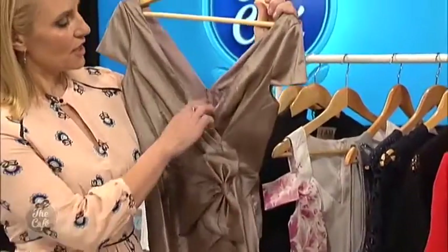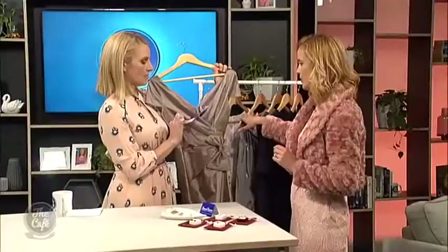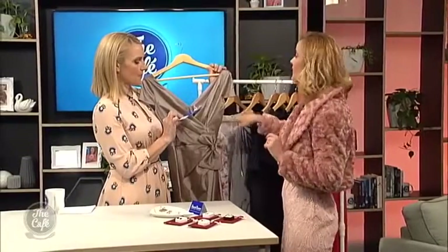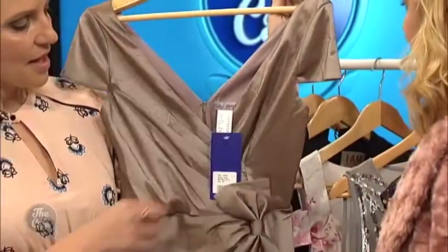Metallics are really big this season. You've got silver for the cool tones — we've talked about warm and cool tones in another show. You and I are both warm tones, which is why we suit these blushy shades. This one is a metallic bronzy color — a great warm-toned metallic option.